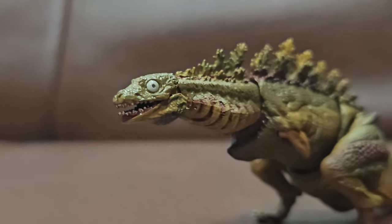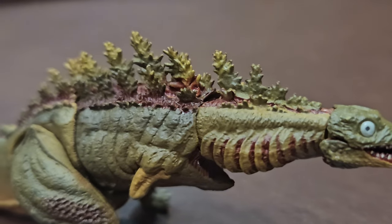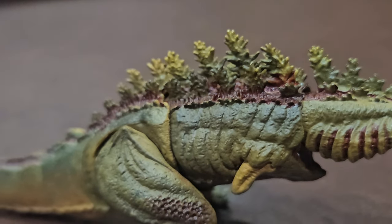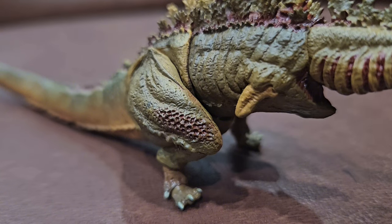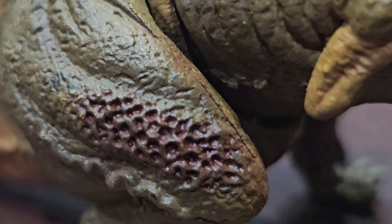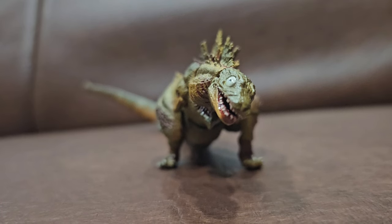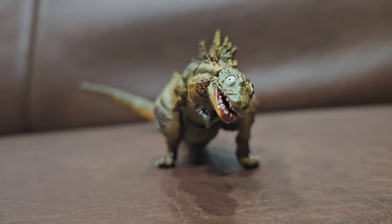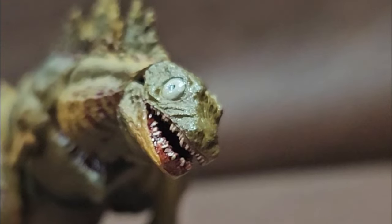Almost every detail is replicated perfectly — those beady soulless eyes, the bloody gills, and the dorsal fins are all precisely sculpted. Through this figure I actually noticed some details I didn't even notice in the movie, such as these disgusting holes in his thighs — that's some trypophobia shit, but it is nicely sculpted. That's all I can really say about Kamata-kun: he's nicely sculpted. However, that's where my praise ends because the posability leaves a lot to be desired.